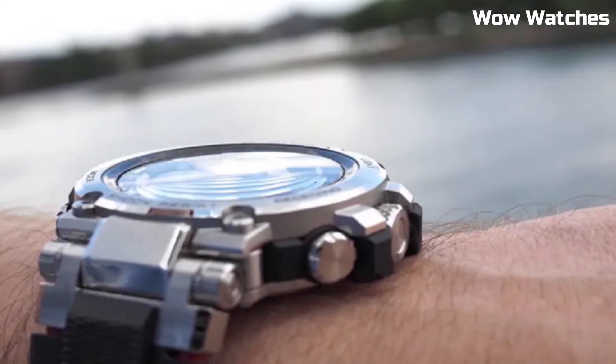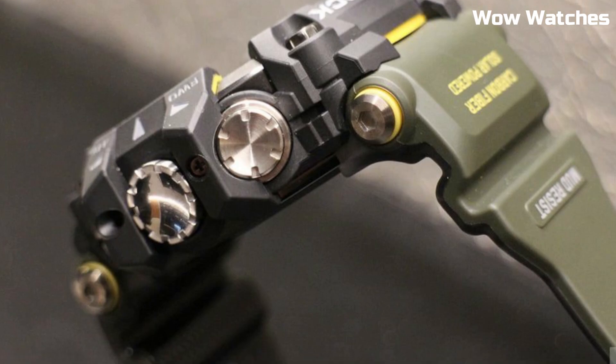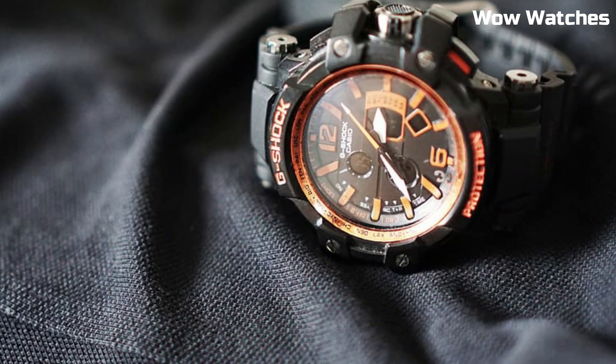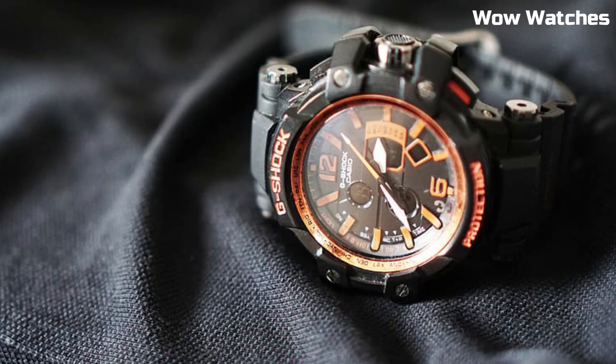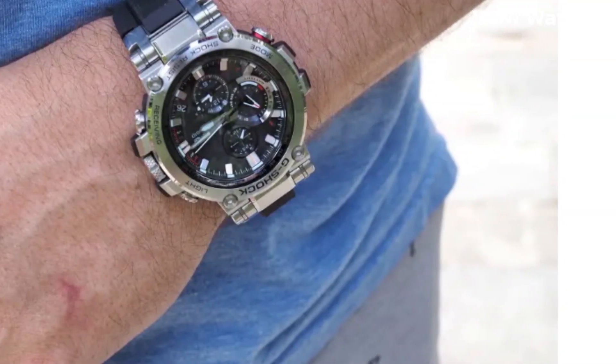Hello everyone. Today I am going to show you the top best expensive Casio G-Shock watches for men of 2023 based on specifications. Please subscribe to my channel for more videos and press the bell icon button for my new video notifications.